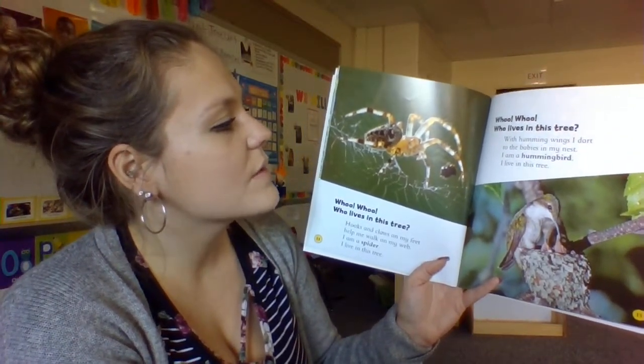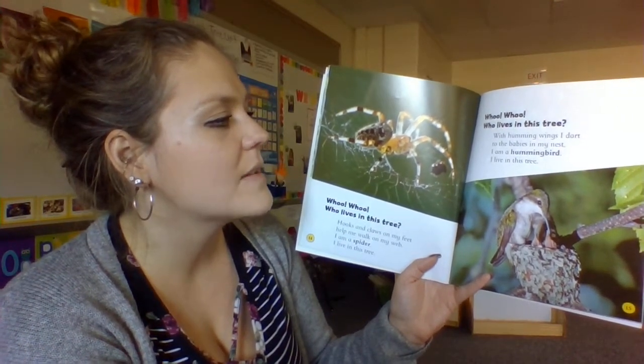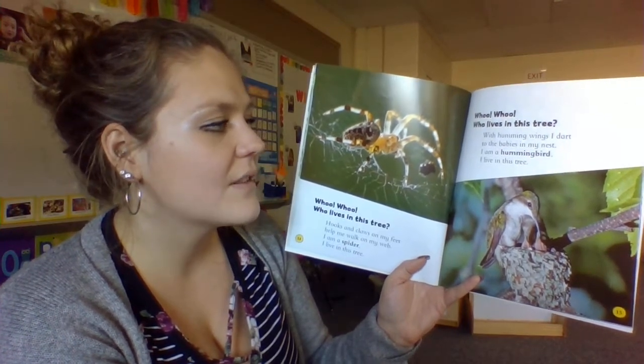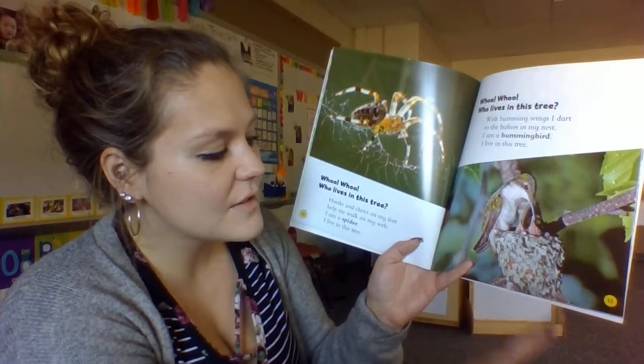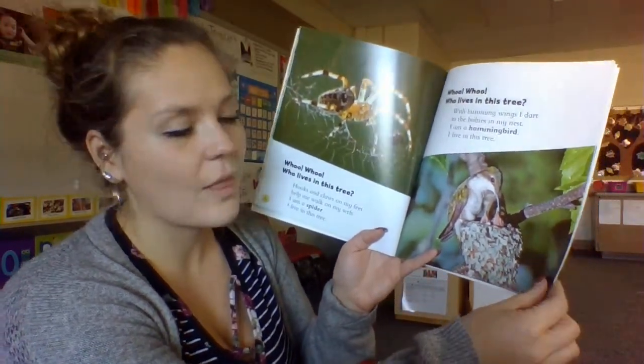Who, who, who lives in this tree? With humming wings, I dart to the babies in my nest. I am a hummingbird. I live in this tree. The hummingbird's nest looks a little different — we don't see the sticks and the twigs. It looks more like mud.